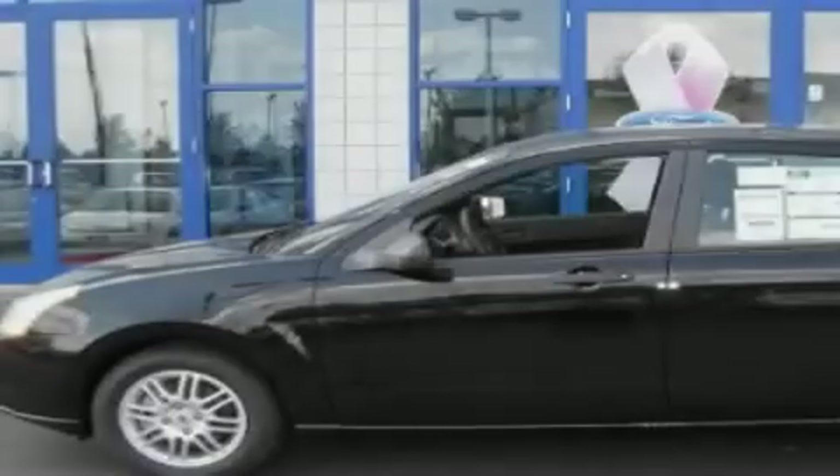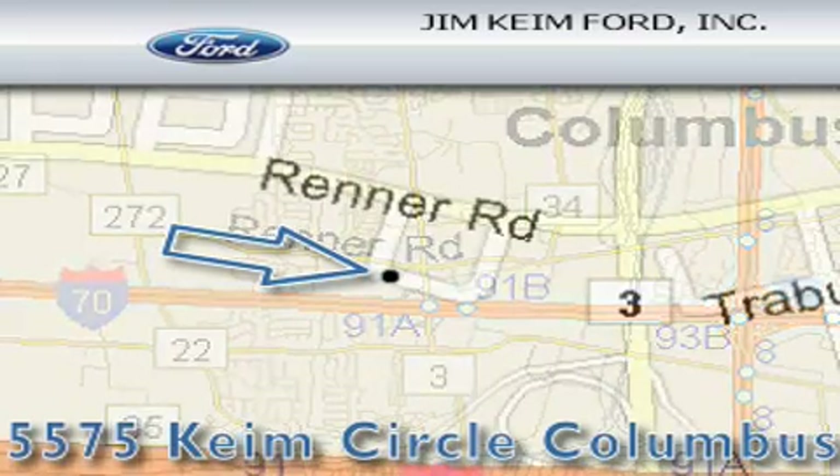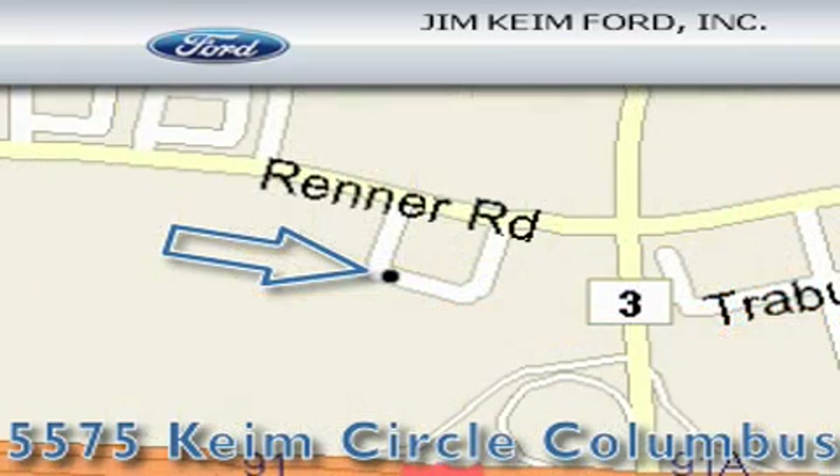Contact us today to arrange your test drive. Jim Kime Ford is located at 5575 Kime Circle in Columbus. Our goal is to exceed all of your expectations to ensure that you'll return for future visits.